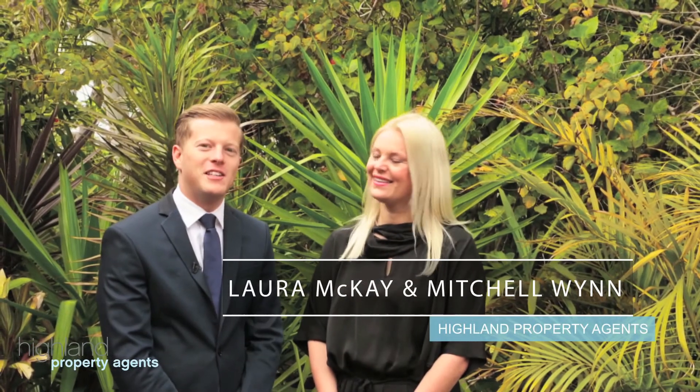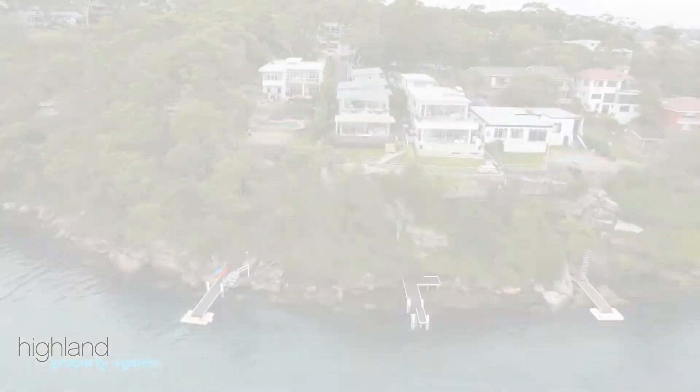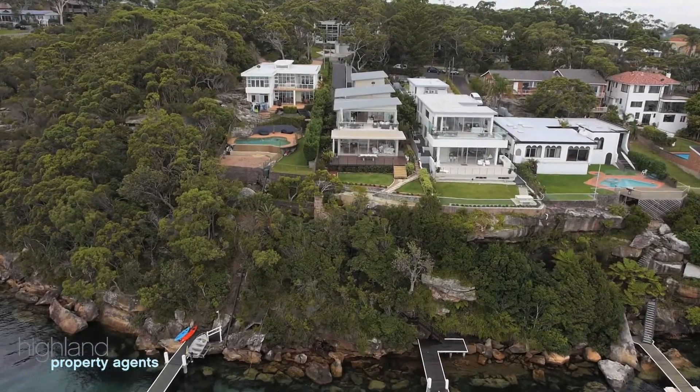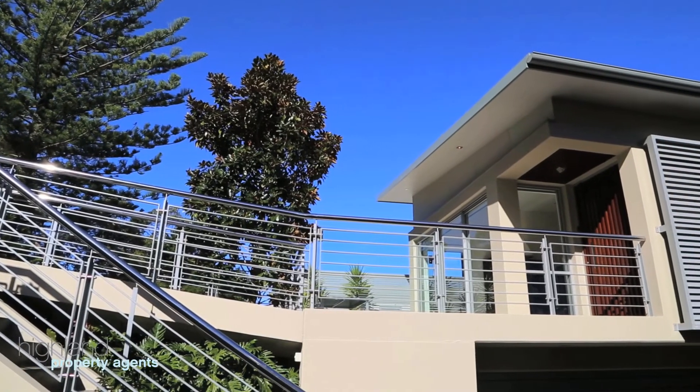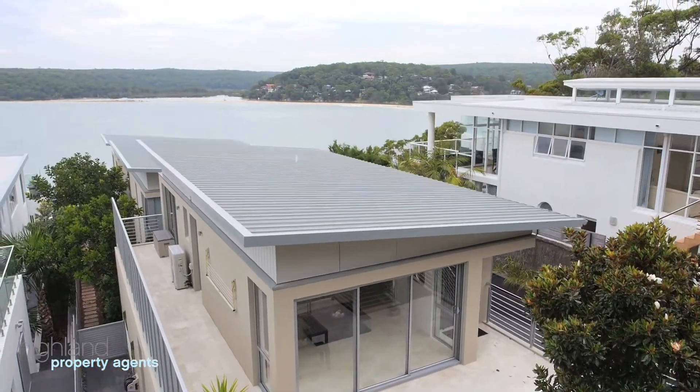Hi, I'm Mitchell Wynn and I'm here with Laura Mackay and we're from Highland Property Agents. We'd love to introduce you to this beautiful duplex waterfront, 250 Rutherford Avenue in Burrowning. Situated on a spectacular street to waterfront block, this stunning home features 180 degree views over the Port Hacking River.